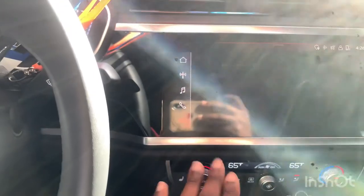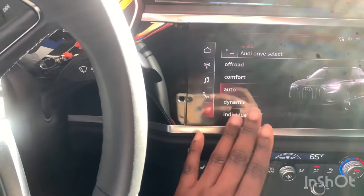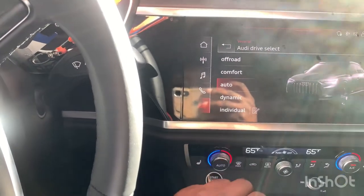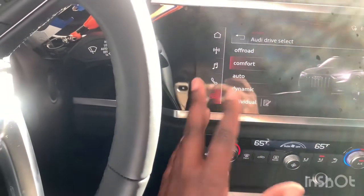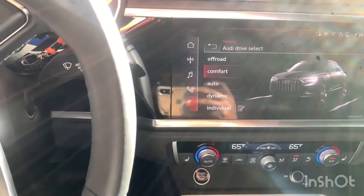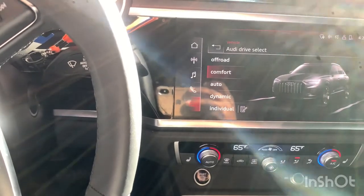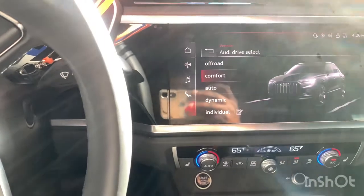There are S-line illuminated door seals — that's the Audi symbol that appears on the ground when you open the car. It has a three-spoke multi-function steering wheel, a power panoramic sunroof which I absolutely love. And what I'm showing you right now is the different driving select options you can choose from.